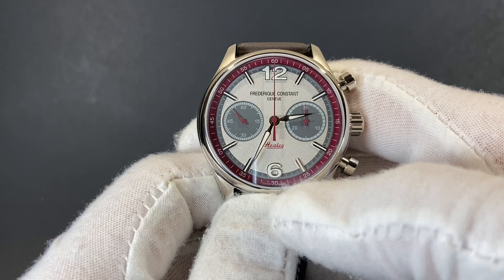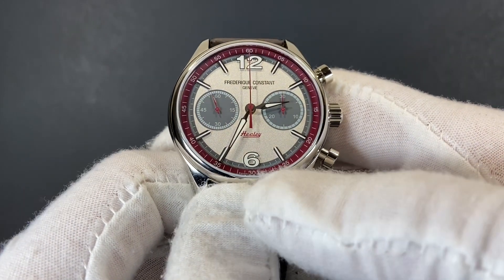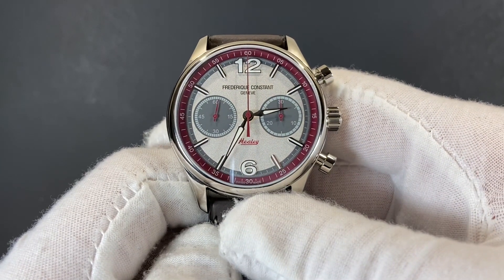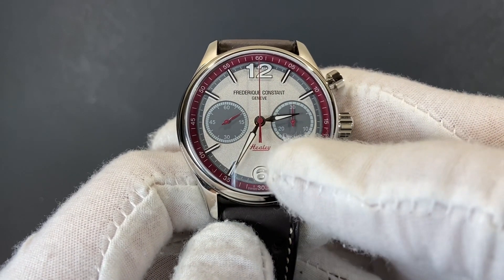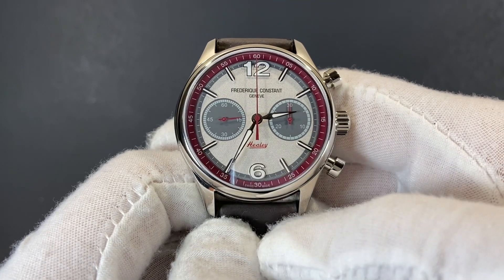We have 12 and 6 o'clock indicators that are raised and applied beautifully on the dial, and there's a lovely maroon outer chapter ring on the outside. That maroon is carried throughout with our seconds hand chronograph, the chronograph timer on the underside, as well as the Healy signature at the bottom.